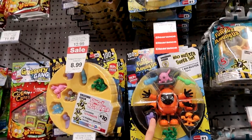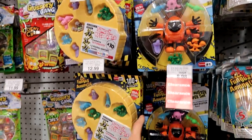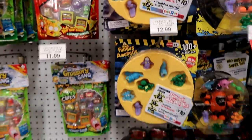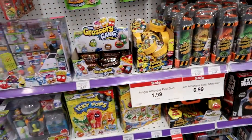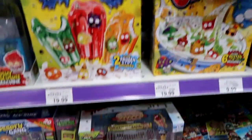These are on clearance — the Bio Buster super set. And then these are just on sale for $8.99.